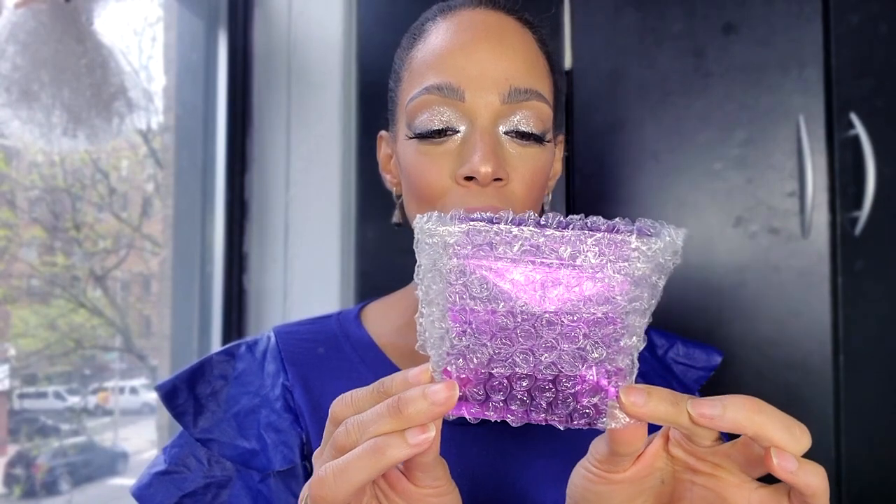I purchased six of the Opal Lustrous eyeshadows because they're meant to be more glittery and foiled, and that's exactly what I was looking for because I'm obsessed. Keep in mind this is a first impression — I just received them yesterday. I'm wearing one of them on my eyes today. They come in this little packaging right here, and the bubble wrap is just to keep them from breaking.